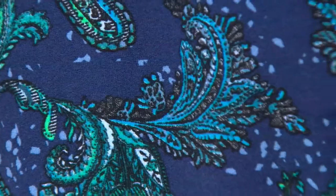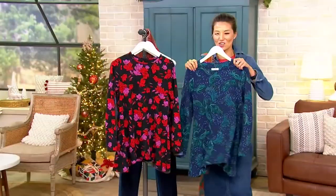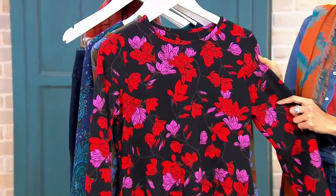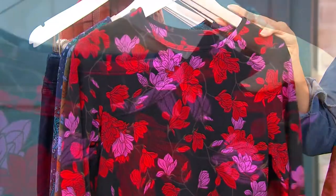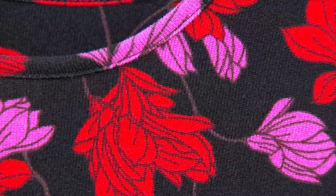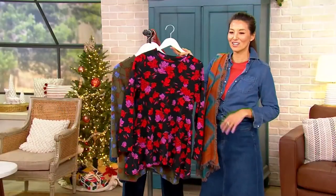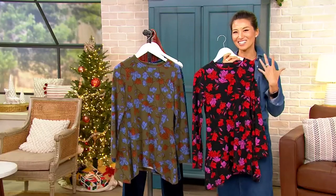Look at how gorgeous this looks with denim — I love that color. So that is navy paisley. Then we also have it in black floral. Wow, that pop of color is so vibrant. These prints are a great layering piece as we're heading into those drab gray days of fall and winter. If we put this underneath a jacket, you've got all that bright color and vibrancy and it just makes you happy.